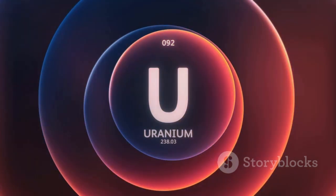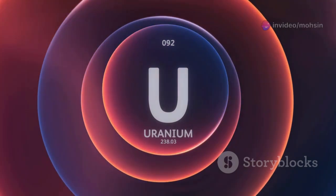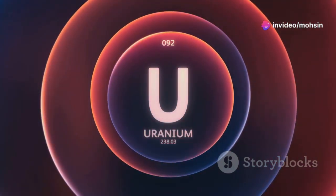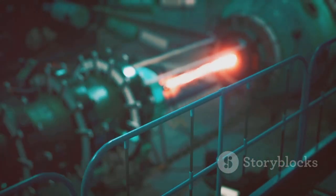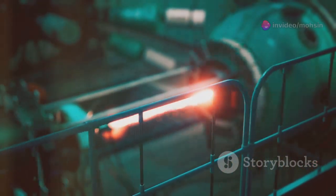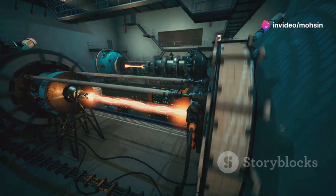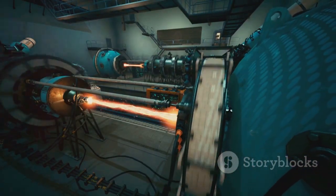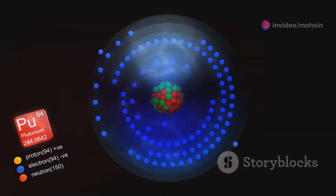U-235 is rare — like finding one special jelly bean in a whole jar of plain ones. Only about one out of every 140 uranium atoms is U-235. The rest is mostly another isotope, U-238, which behaves very differently. When U-235 is hit by a tiny particle called a neutron, it splits in two. This process is called nuclear fission — like breaking a stick in half, but on an atomic scale and with much more dramatic results.